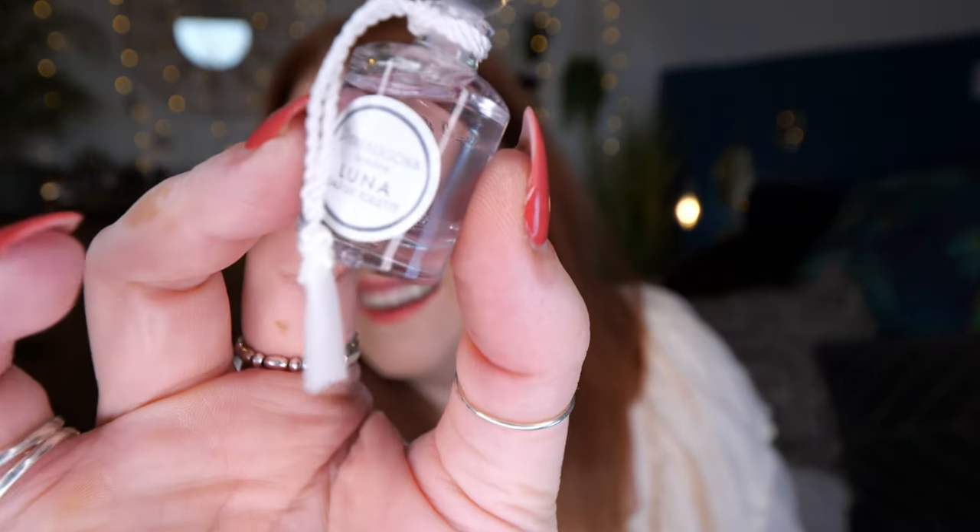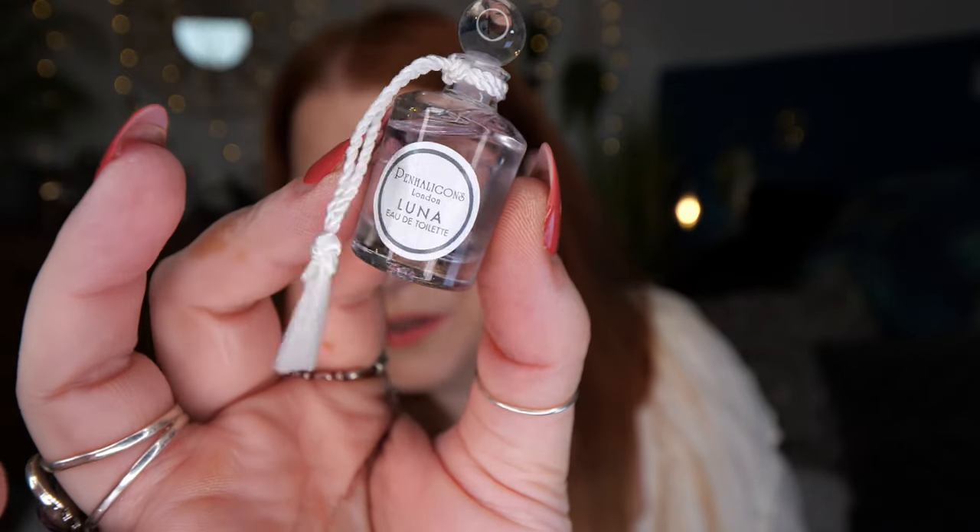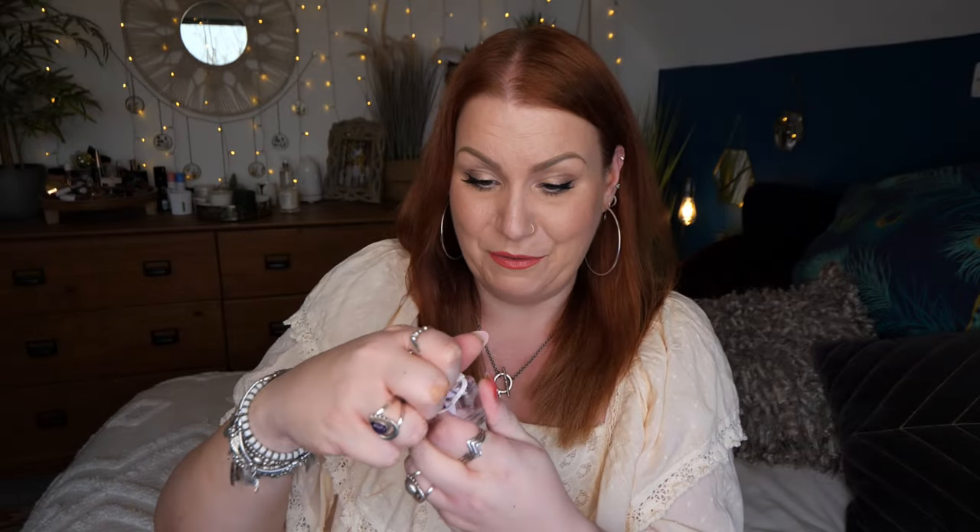First up is Penhaligon's Luna. This is a beautiful perfume — I absolutely love it, it just smells amazing. I've had a tiny sample of this before and I love it. I'll go on the website to describe it properly: we've got 5ml here, and just to give you an idea of price, to buy 100ml it'll cost you £160. It's got top notes of bergamot, lemon and orange; heart of rose accord, jasmine petal accord and juniper berry oil; and a base of fir balsam, musk and ambergris. It's just the most amazing perfume.